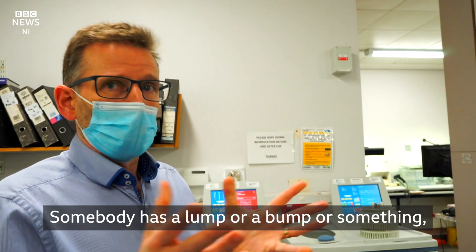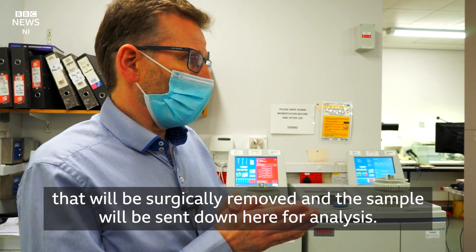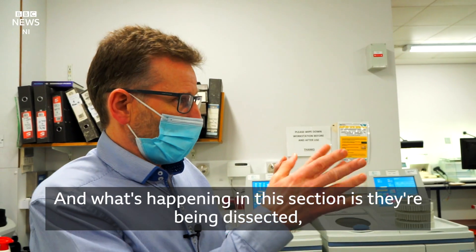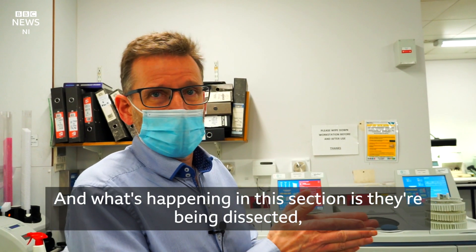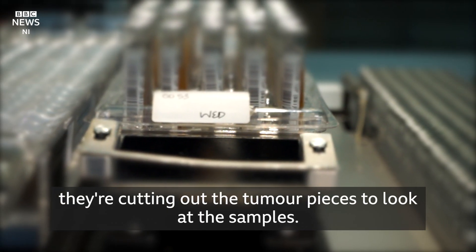If somebody has a lump or a bump, it will be surgically removed and the sample will be sent down here for analysis. What's happening in this section is they're being dissected — cutting out the tumour pieces to look at the samples.